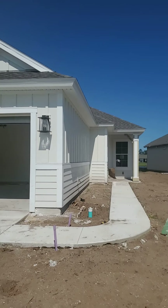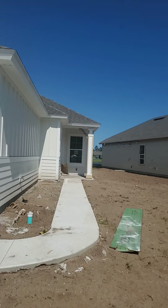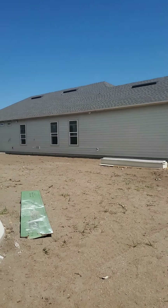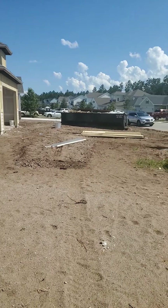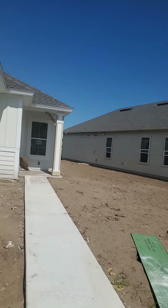Welcome to Liberty Cove at Crosswater. This is our Washington on lot 103. This lot is wonderful because it's on the curb, so you have a lot of space between you and your neighbor. Your front yard will be absolutely fabulous.